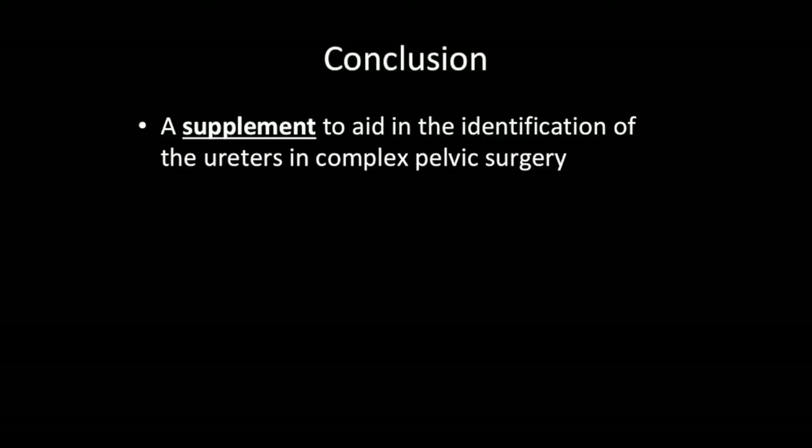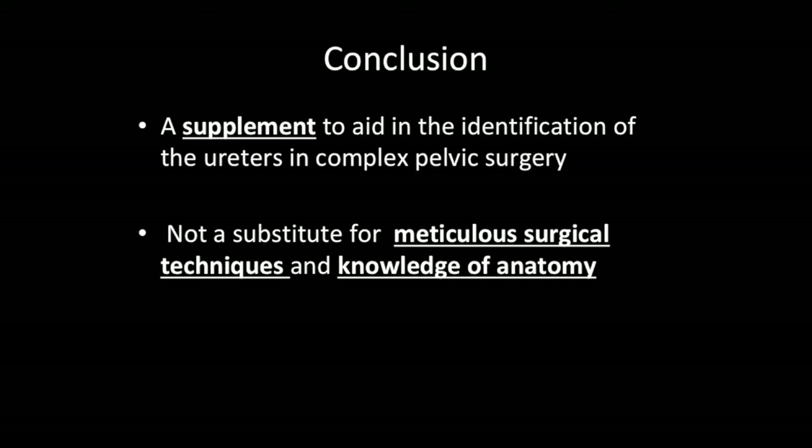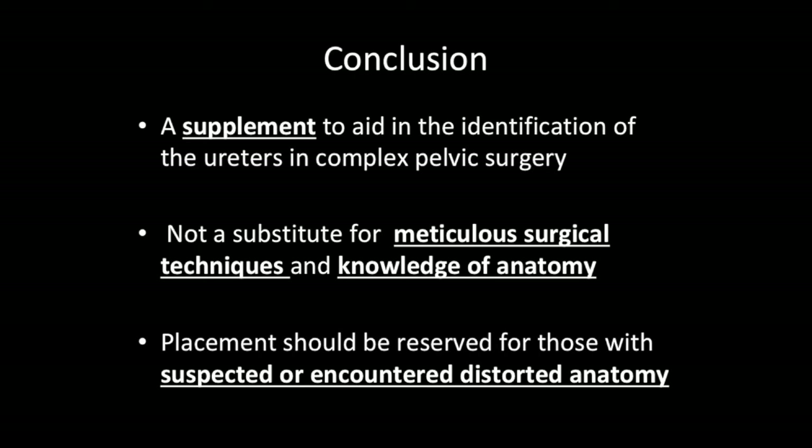Conclusion. Ureteral catheterization can be used as a supplement to aid in the identification of the ureters in complex pelvic surgery. They should not be a substitute for meticulous surgical techniques and knowledge of anatomy. Routine placement should be avoided, but instead reserved for those with suspected or encountered distorted anatomy.